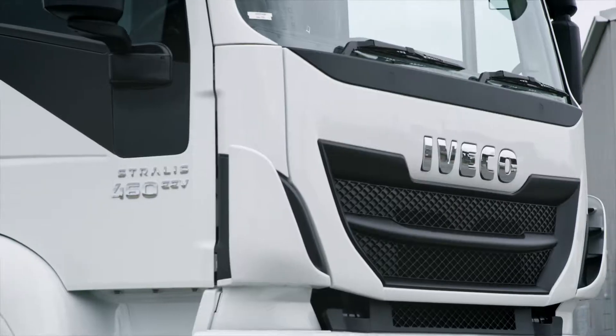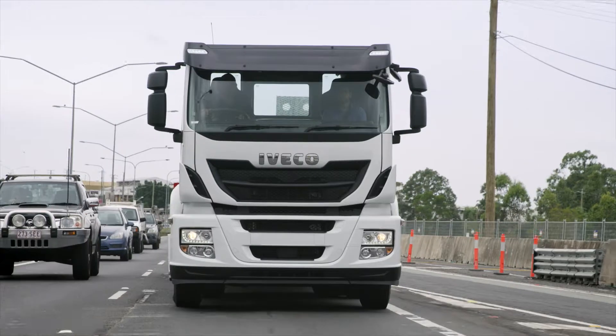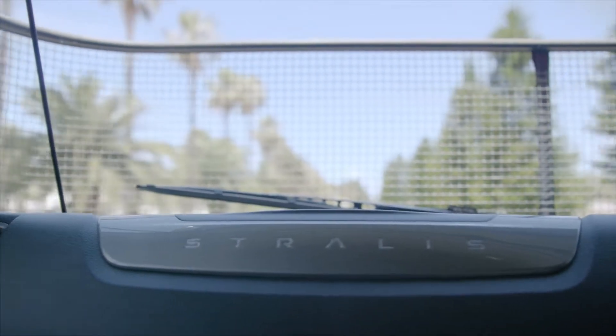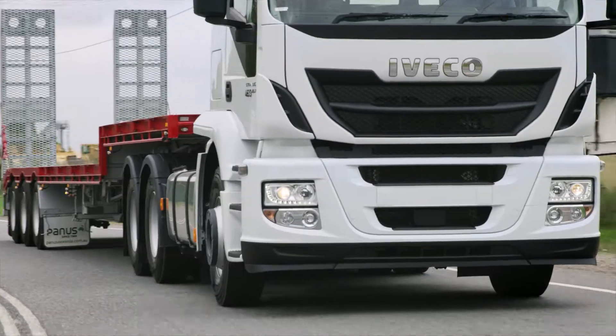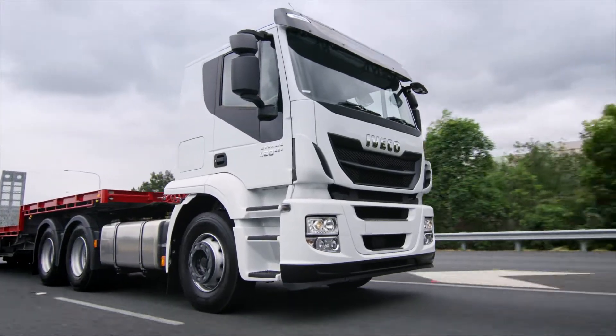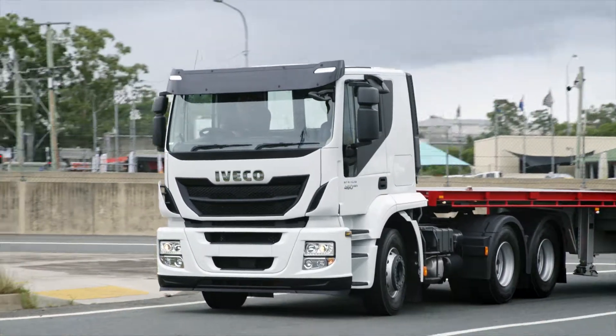The Iveco Stralis is the only truck you'll ever need to smash out a hard day's work. The Stralis ATI model is available as a rigid or prime mover, sleeper or day cab, in a 6x2, 4x2 or 6x4 configuration. You get a choice of 2 Euro 5 engines, an 8 or 10 litre cursor engine with up to 460 horsepower and 2100 newton metres of torque.